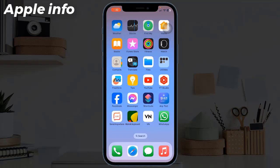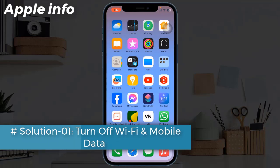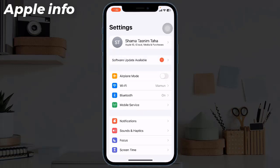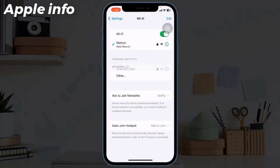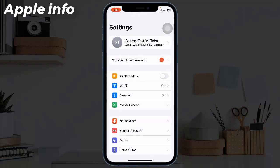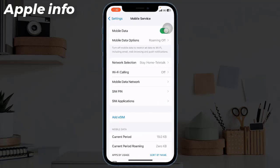Solution 1: Turn off Wi-Fi and mobile data. For that, navigate to Settings, then tap on Wi-Fi and toggle off Wi-Fi. Go back to Settings, tap on Cellular or Mobile Service, and toggle off mobile or cellular data.